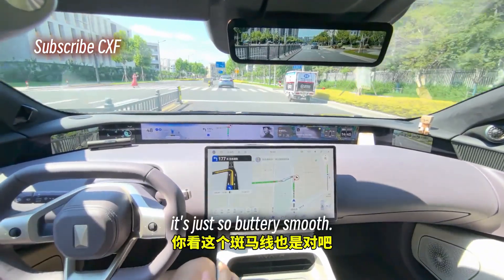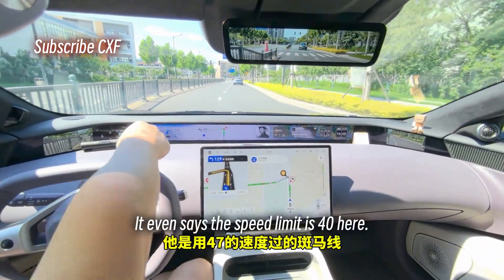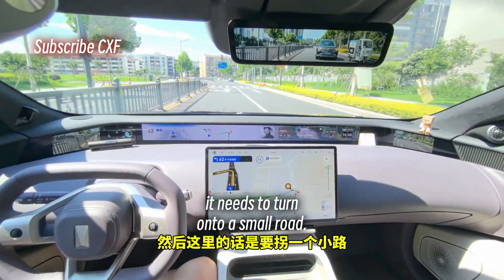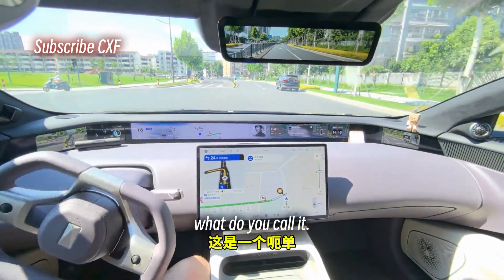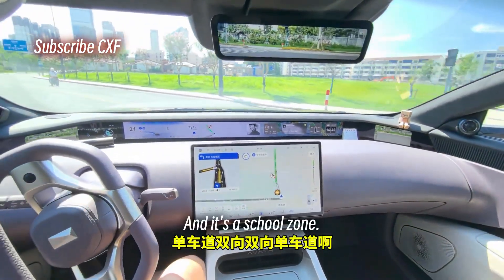Look at this — it even says the speed limit is 40 but it went through the crosswalk at 47. Now it needs to turn onto a small road — a single lane two-way road — and it's a school zone.